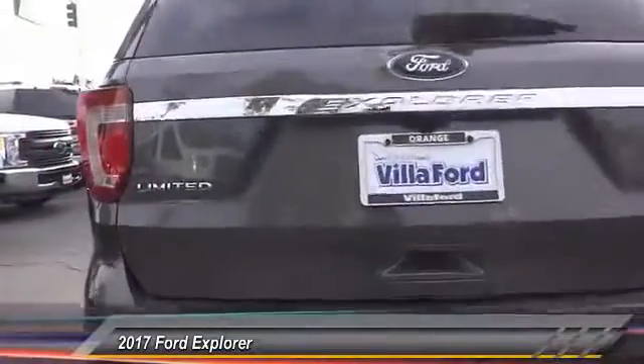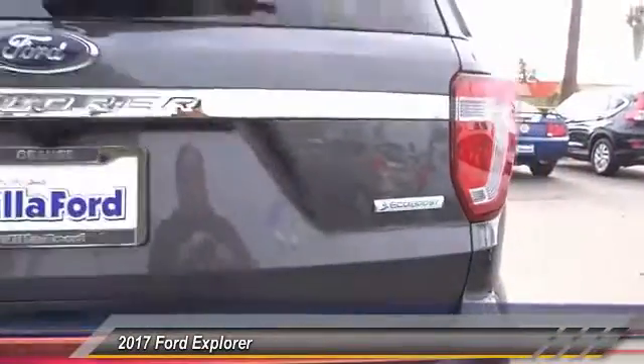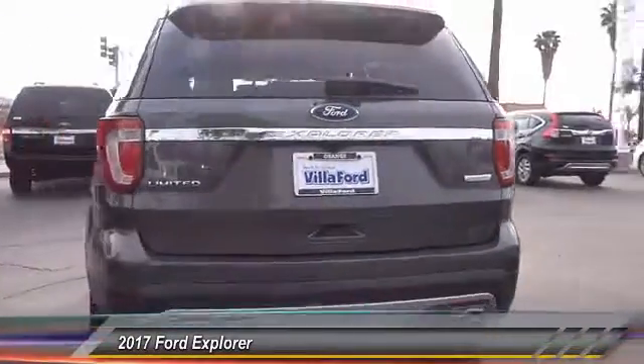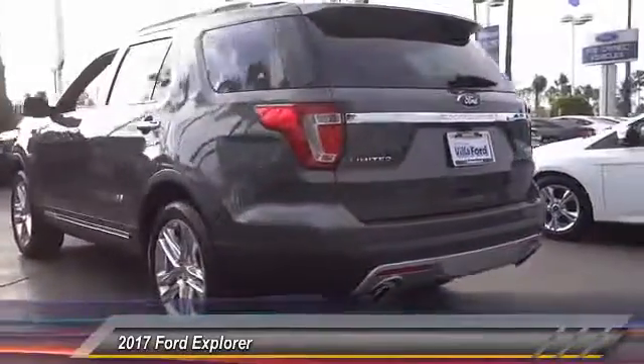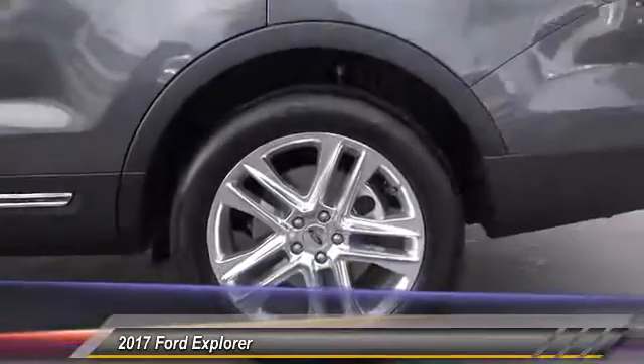Here are some of this vehicle's great options: traction control, navigation system, power passenger seat, air conditioning, dual airbags, power steering, heated rear seats, four wheel disc brakes, universal garage door opener, heated steering wheel.